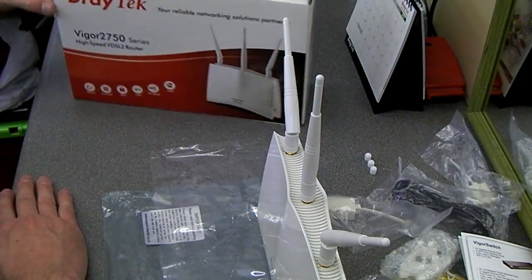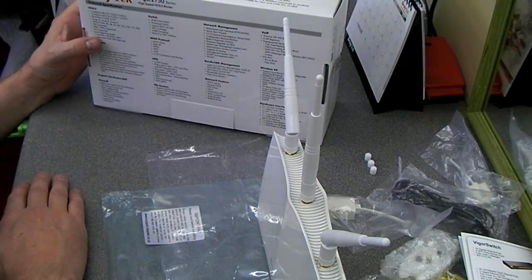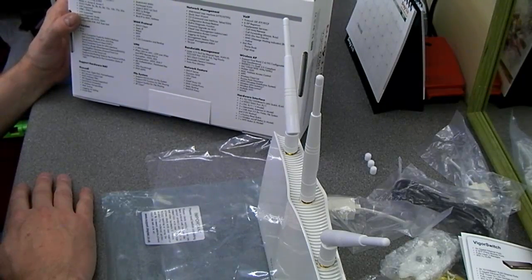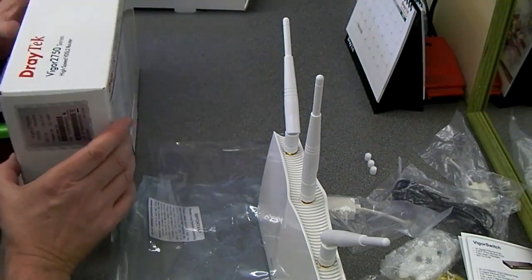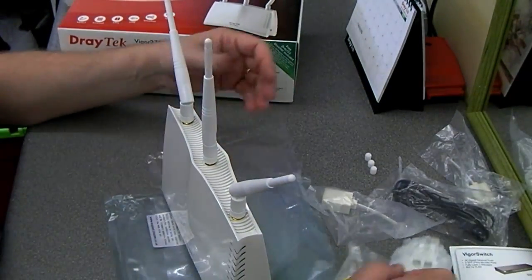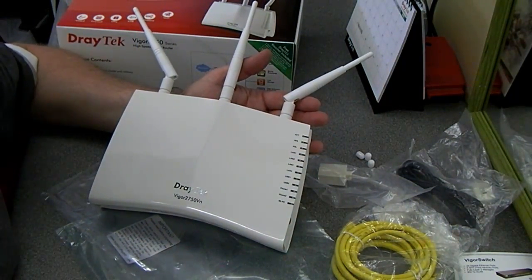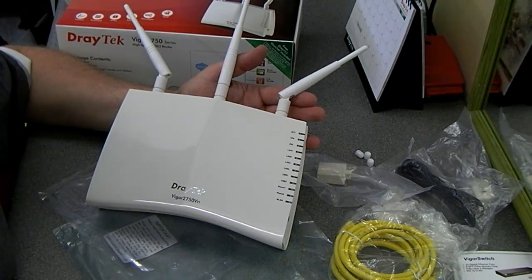I can't think of what else to tell you about this. The features are ridiculous — it's just feature-packed. The manual is 270-odd pages, all in English. What we're doing here is fairly straightforward so I don't think we'll run into any problems. Impressed with the packaging, impressed with the build quality so far, and nice to see a good quality lead included. I'll get this video uploaded later on hopefully, and we'll speak to you soon. Thanks a lot.